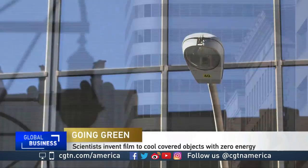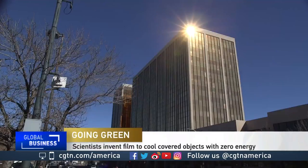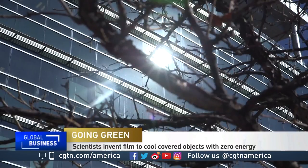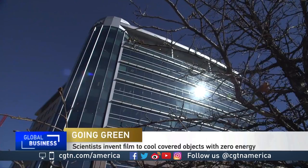Every day, all across the globe, buildings of all shapes and sizes absorb the harsh light of the sun. The challenge, particularly during the summertime, is cooling these buildings.